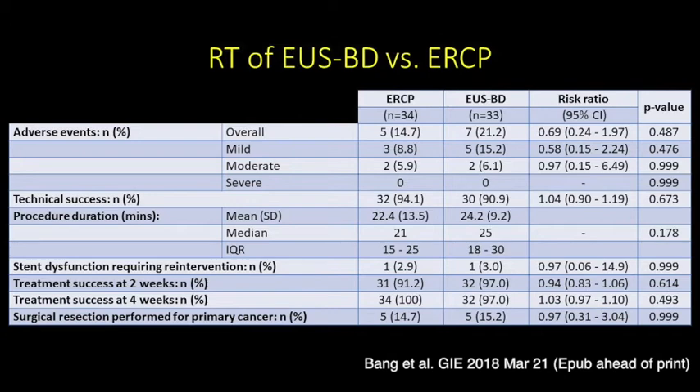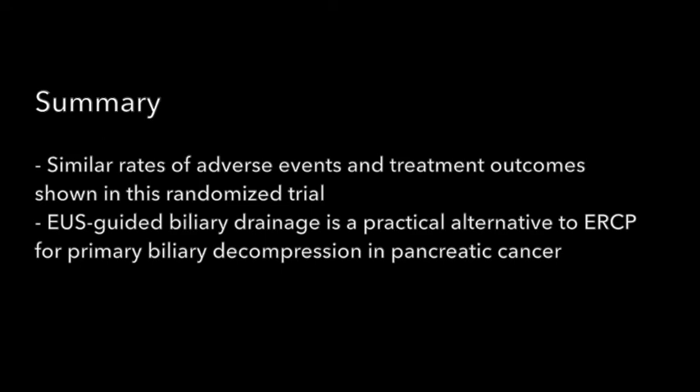Furthermore, endoscopic interventions did not impede subsequent pancreaticoduodenectomy, which was performed in 15% of patients in the EUS-guided biliary drainage group and 14.7% in the ERCP group. In summary, similar rates of adverse events and treatment outcomes have been shown in this randomised trial comparing EUS-guided biliary drainage with ERCP for primary biliary decompression in patients with pancreatic cancer. EUS-guided biliary drainage is therefore a practical alternative to ERCP in patients with pancreatic cancer for primary biliary decompression.